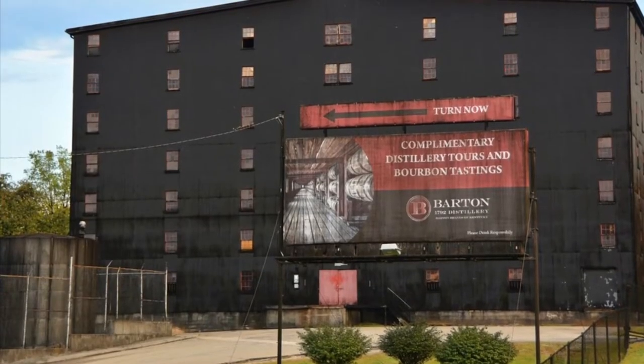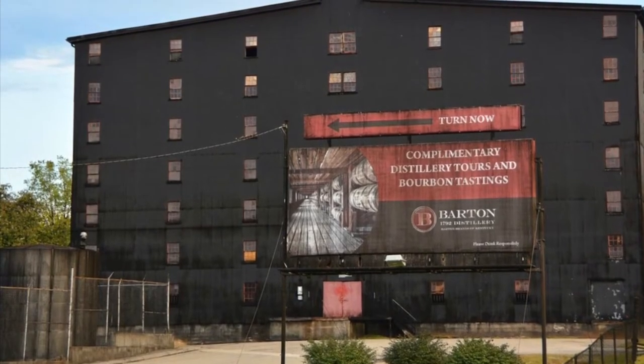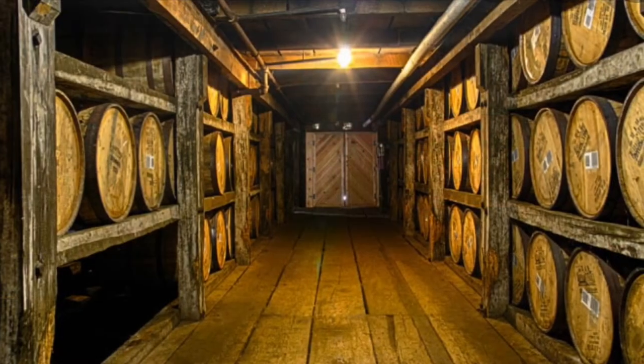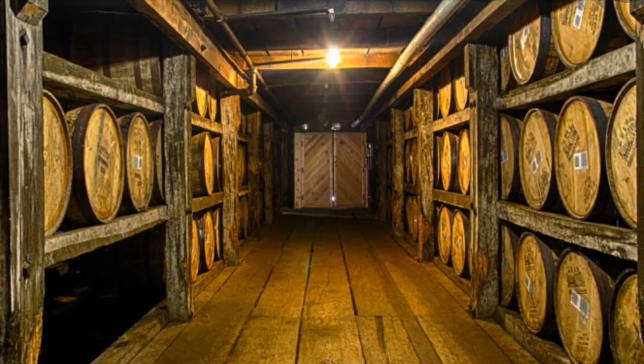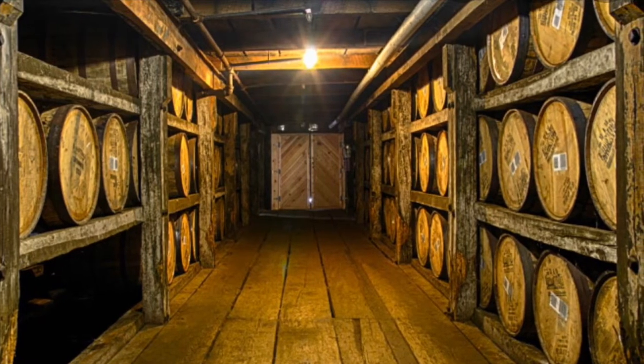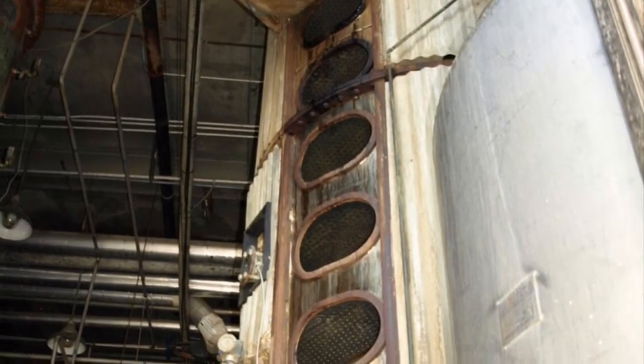Today I'm going to be reviewing the 1792 Small Batch. Established in 1879, the Barton 1792 Distillery is the oldest fully operating distillery in Bardstown, Kentucky. The distillery itself was renamed the Barton 1792 Distillery in 2009 when it was bought out by the Sazerac Company. The significance of the 1792 name is that it is the year that Kentucky became a state.